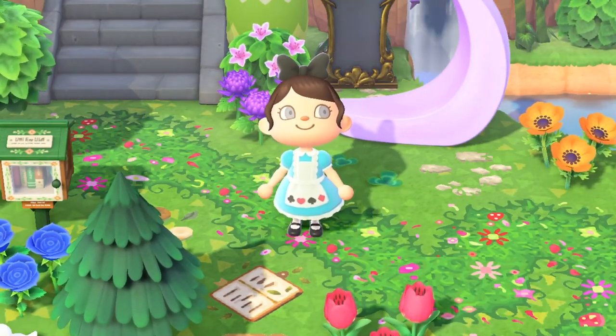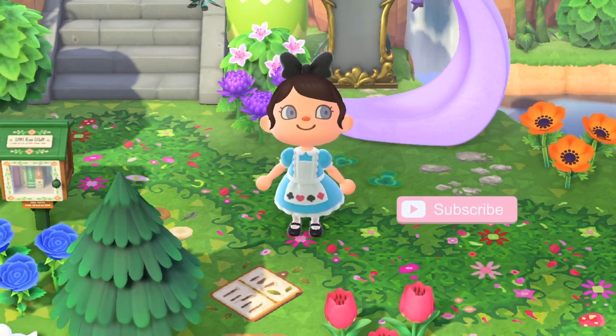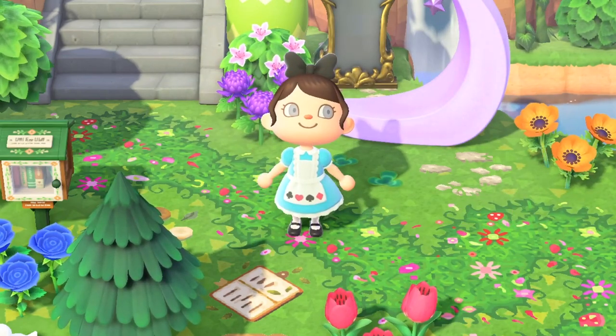Hi everyone and welcome to my channel. If you're new here, my name is Luna and I make Animal Crossing videos every single week, so if you're into that, consider subscribing to join our little AC family.